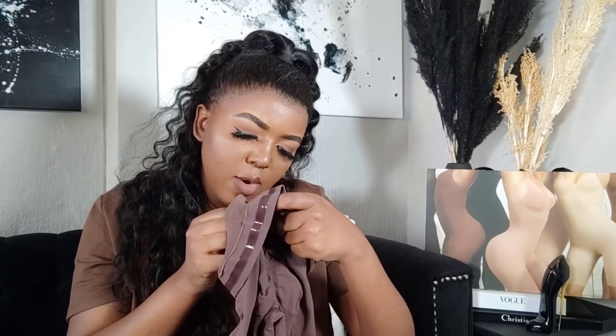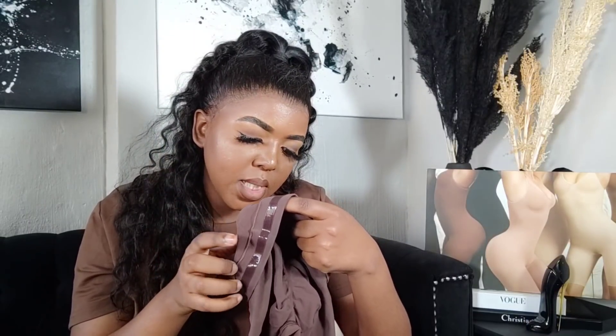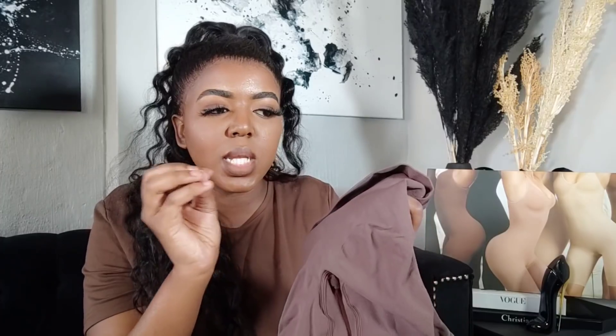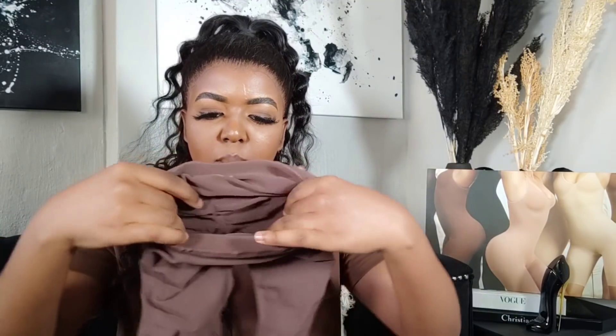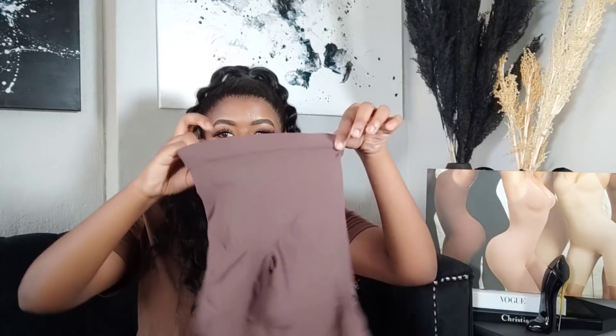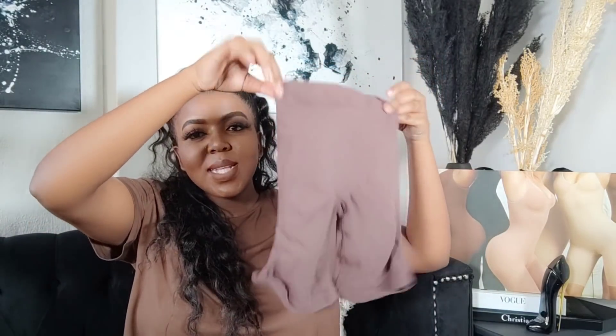The fabric is 78% nylon and 22% spandex — machine wash cold, do not bleach, tumble dry low. The outside is the normal shapewear fabric, just a little thicker. The inside at the stomach part has more of a velvety fabric, which is quite interesting. The rest is the standard shapewear material we're used to.